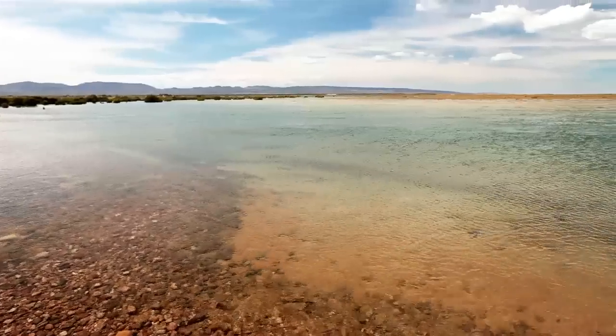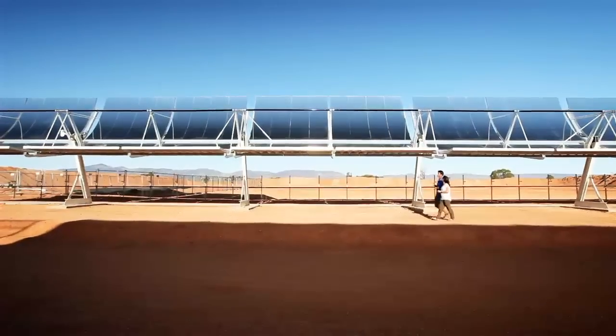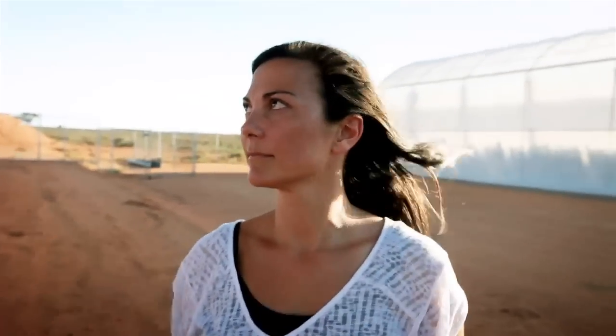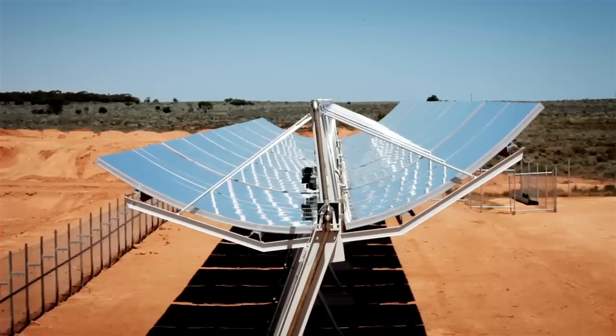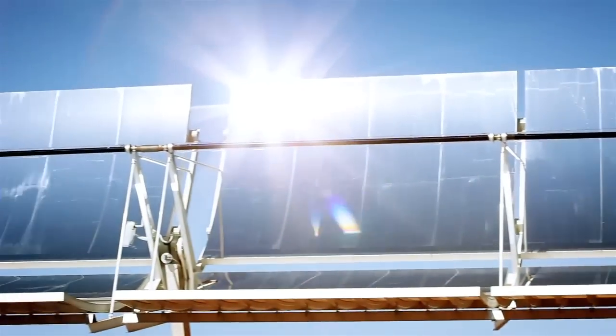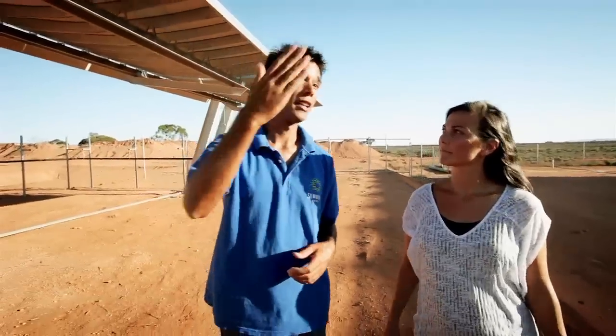Sundrop does that by making use of the area's most abundant renewable resources: sun and seawater. Is there a benefit to the shape of these? Yes, most definitely. The shape is such that it tracks the sun over the day, and every ray of sun that hits the mirrors is then focused on this tube. In the tube you have thermal oil.